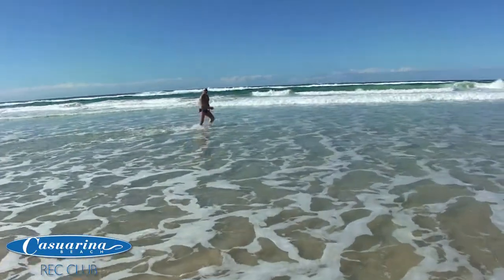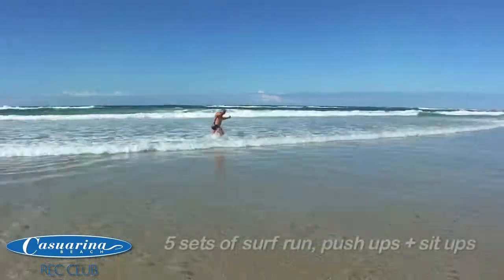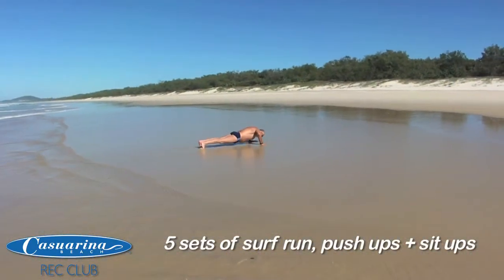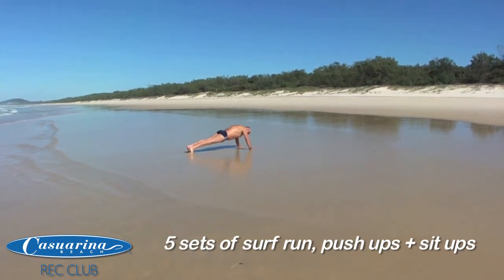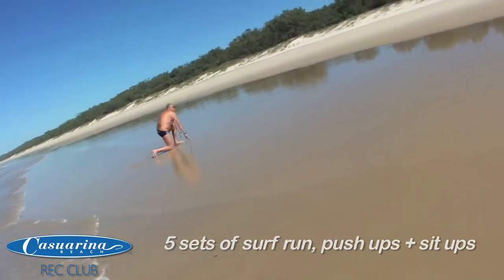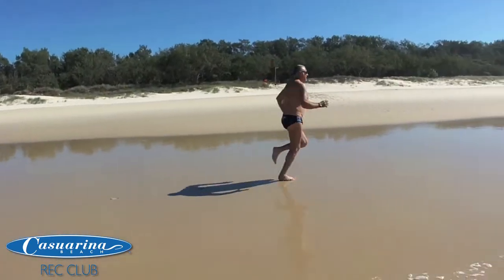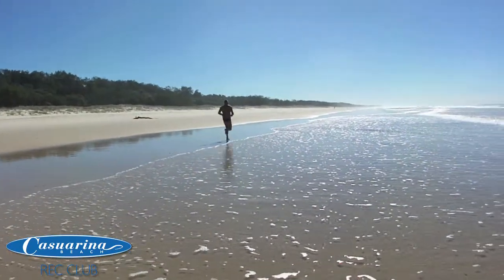A fast walk. Drag your legs through the water. That's perfect. You got it, mate. Beautiful. Perfect. Off into the distance like an Ironman.